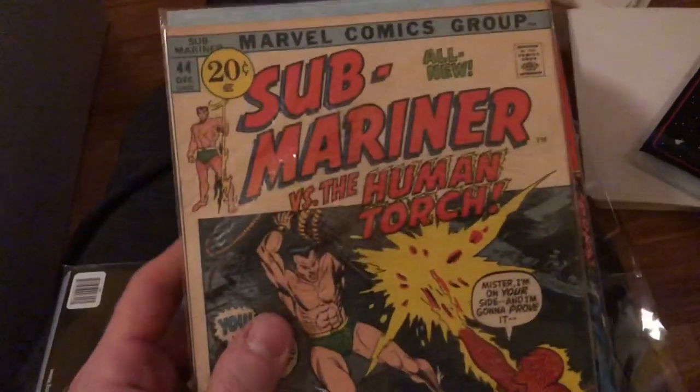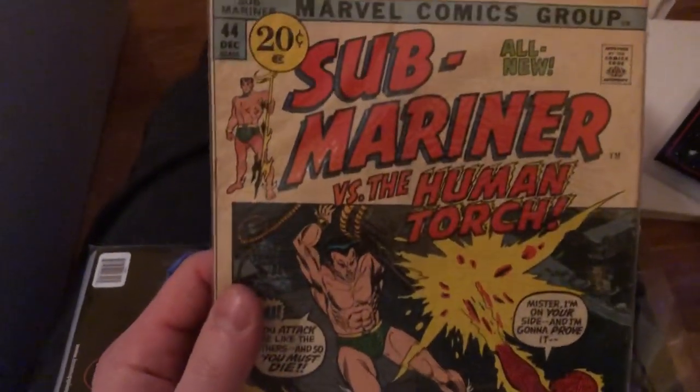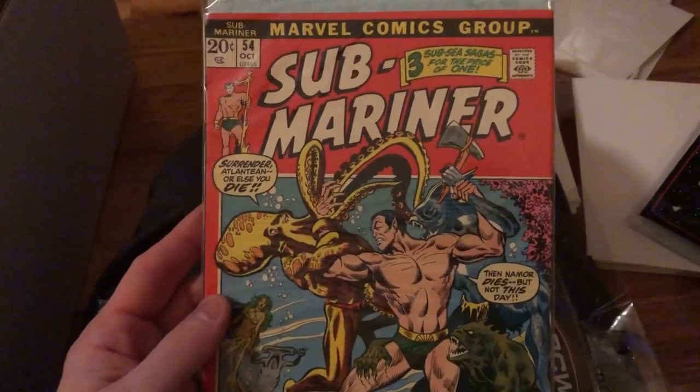Also Submariner — very popular as well. That's Prince Namor. Anything with him on it, pick it up, because there are a lot of collectors for these vintage covers. Absolutely super cool to display.